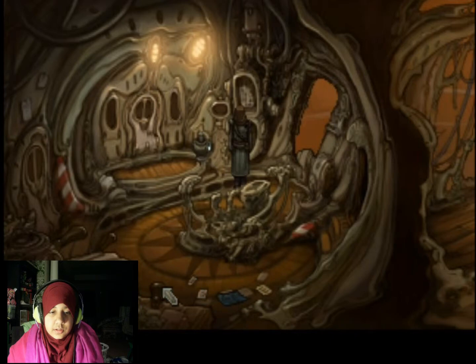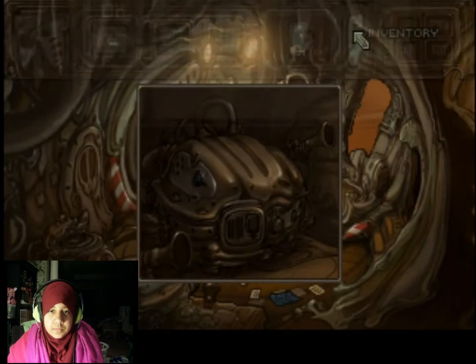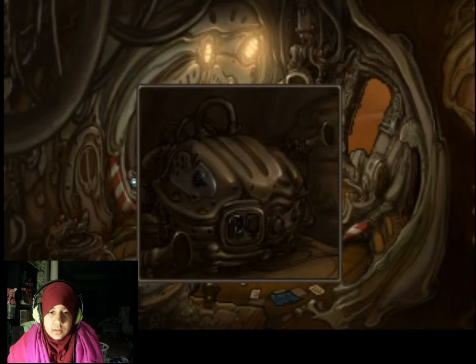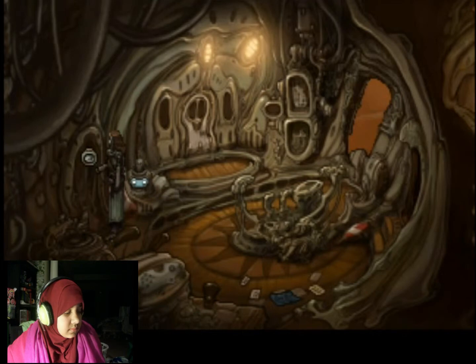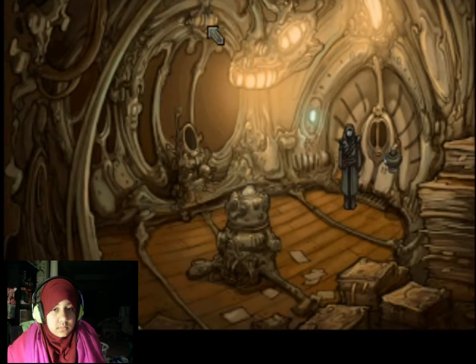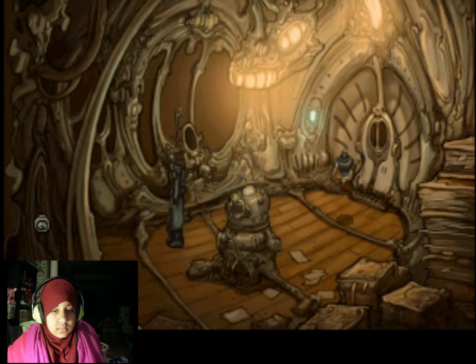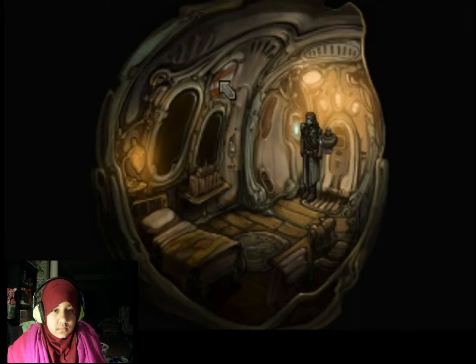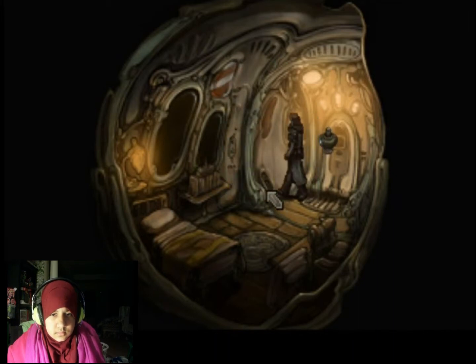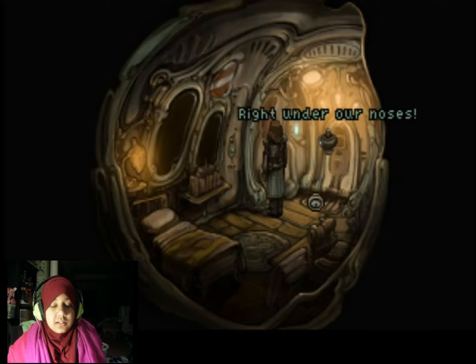Let's see - plans, blueprint, radio. Can I do anything else with the radio? I can't do anything else with the radio. I found the crystal! I knew I saw something. Here's the crystal - right under our noses, that is, if we had noses.